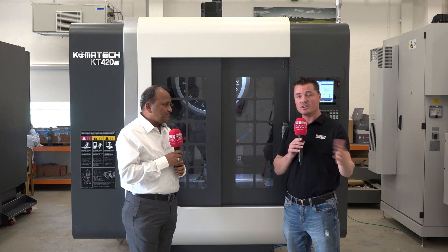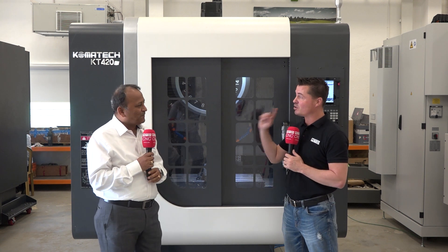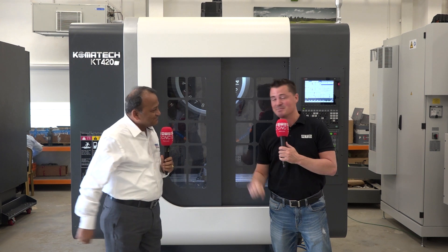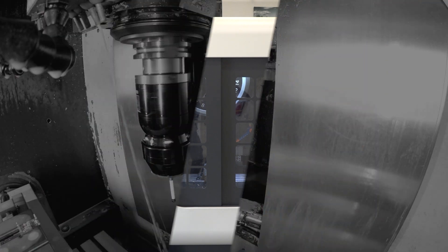Absolutely perfect. Well, everyone out there watching right now, we are in India, we are in Bangalore, we are at Phillips. I hope you've learned as much as I have about Comotech today. We are having an awesome time here — your team is amazing. Stay tuned, we have more amazing videos coming to you through MTDCNC. Thank you so much for watching. Thank you, Tony. Thank you, MTD.